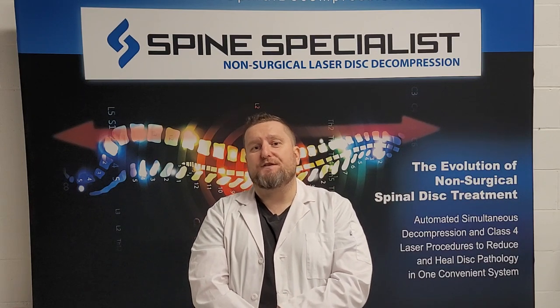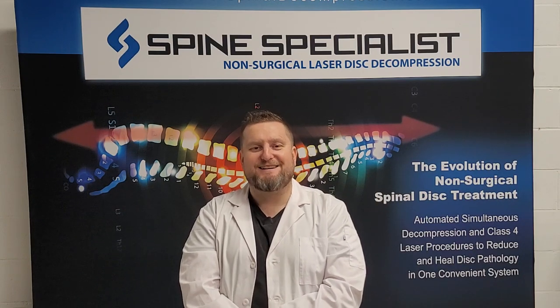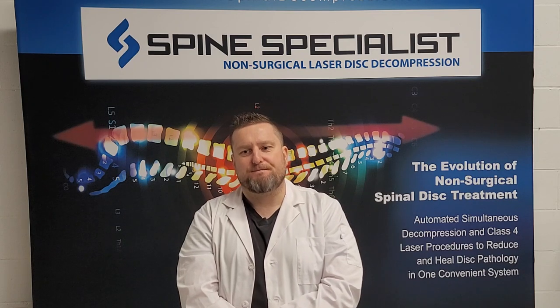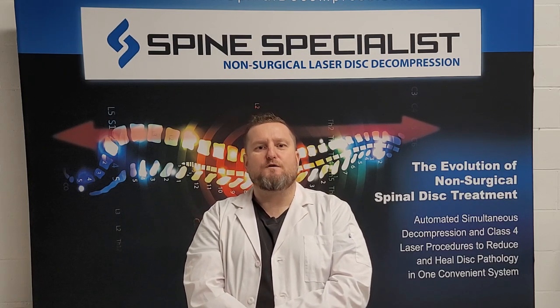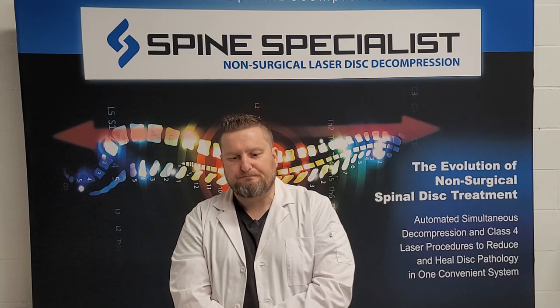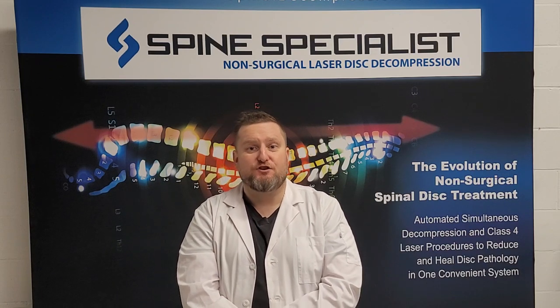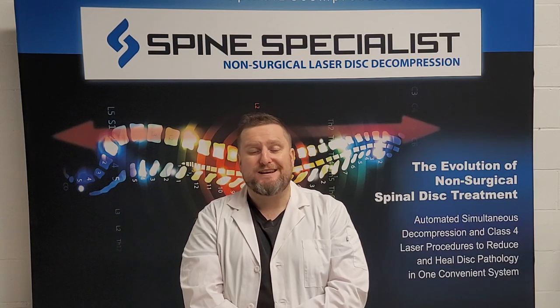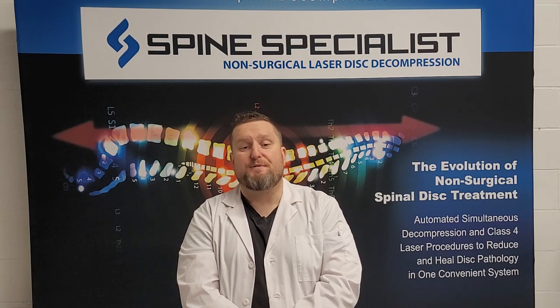We've developed a system called the Spine Specialist, which is the world's only patented robotic laser enhanced spinal decompression system. We're placing it in offices all over North America, and if you're already a spinal decompression and laser doctor, you can already understand how this would improve your logistics, your patient results, and your business.